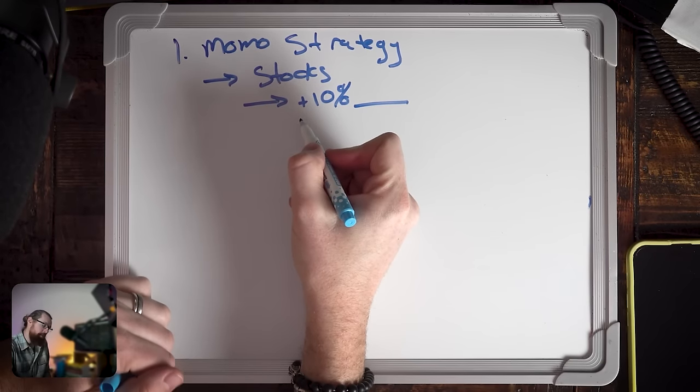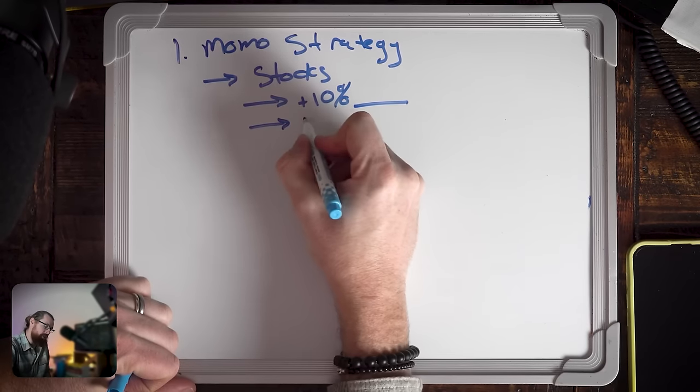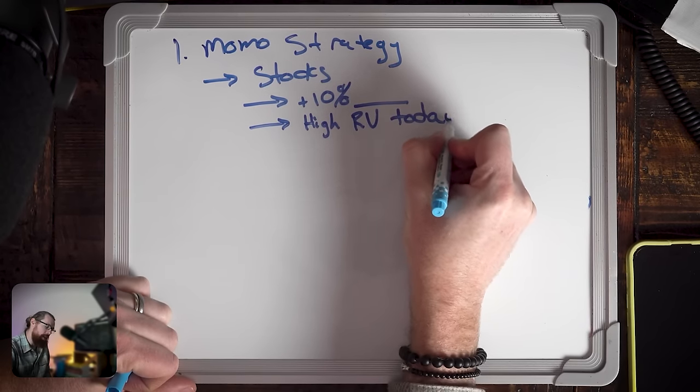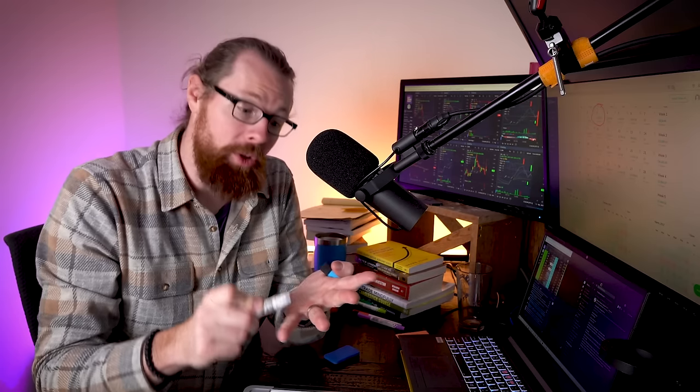The reason these stocks are up 10% and have high relative volume — relative volume is a measure of today's volume relative to what's normal for that stock. For example, if a stock trades an average of 150,000 shares a day and today has 1.5 million shares of volume, that's a relative volume ratio of 10. If it has 15 million shares, that's 100 times relative volume. That is huge.